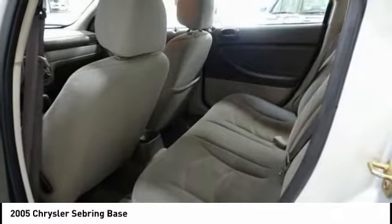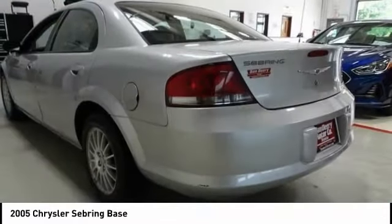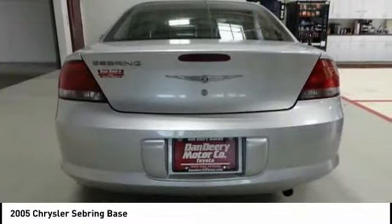CD player, power windows, AM FM CD player with six speakers, remote keyless entry, panic alarm, and tachometer.